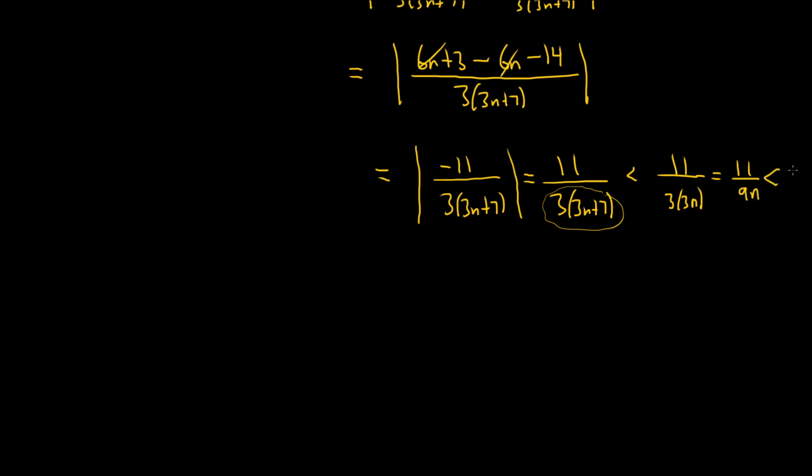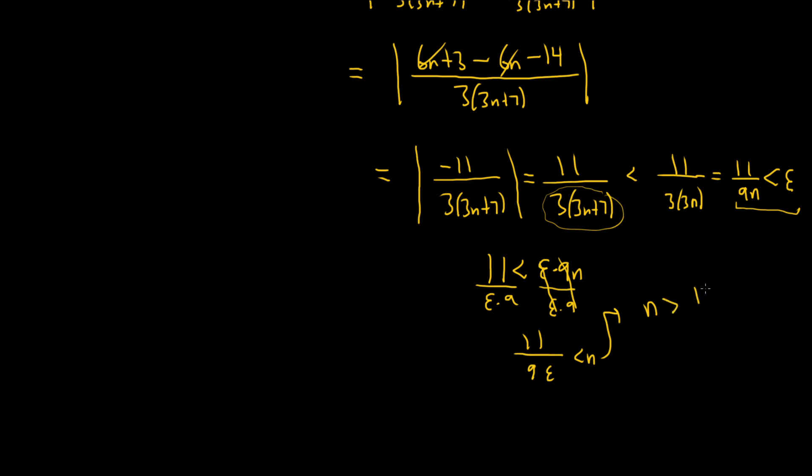We want 11 over 9n to be less than epsilon. So we're going to work backwards and solve for N. Multiplying by 9n on both sides: 11 is less than epsilon times 9n. Dividing by 9 epsilon gives us 11 over 9 epsilon is less than N. In other words, we need an N greater than 11 over 9 epsilon. We're allowed to do that using the Archimedean principle or Archimedean property, which says given any real number, you can find a natural number or positive integer that's actually bigger than it.